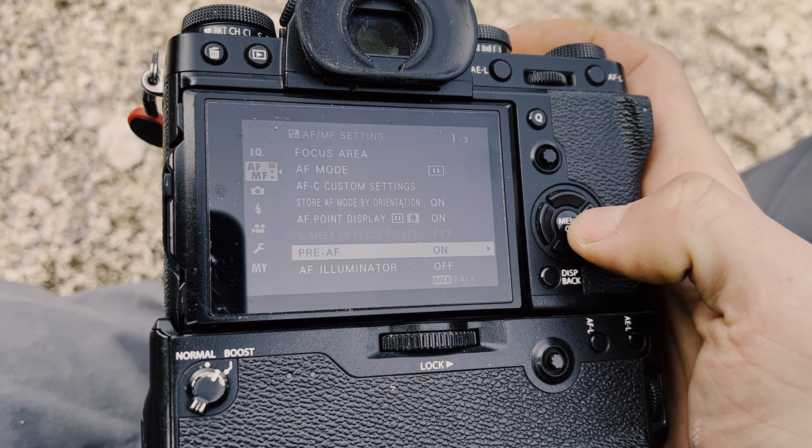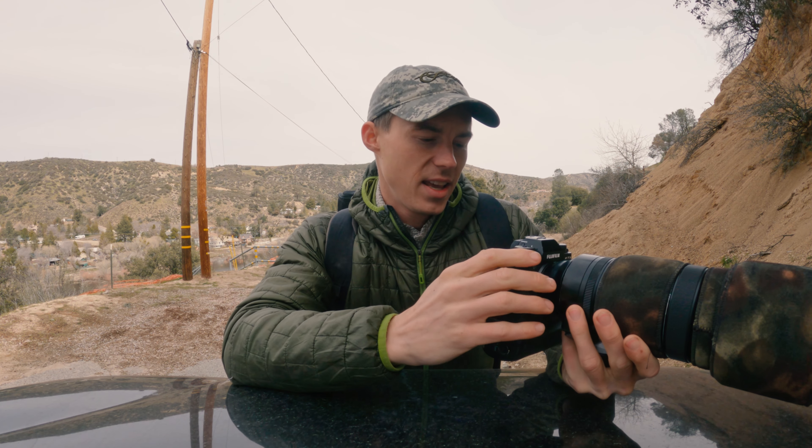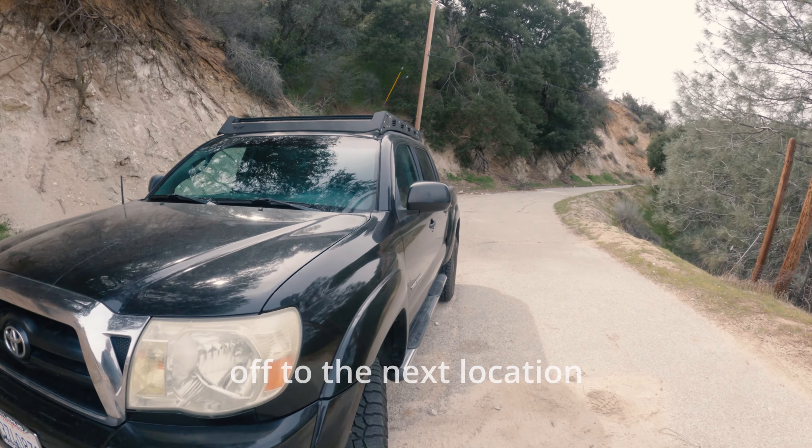Another thing I forgot to mention: I have Pre-AF enabled in my camera settings. What the camera does is auto-focus while I'm looking through the viewfinder before even pressing the shutter button halfway down. So in an ideal scenario, when I do press the shutter, the camera is already almost halfway to achieving focus, which allows me to get the subject in focus faster and eventually get the shot I want.